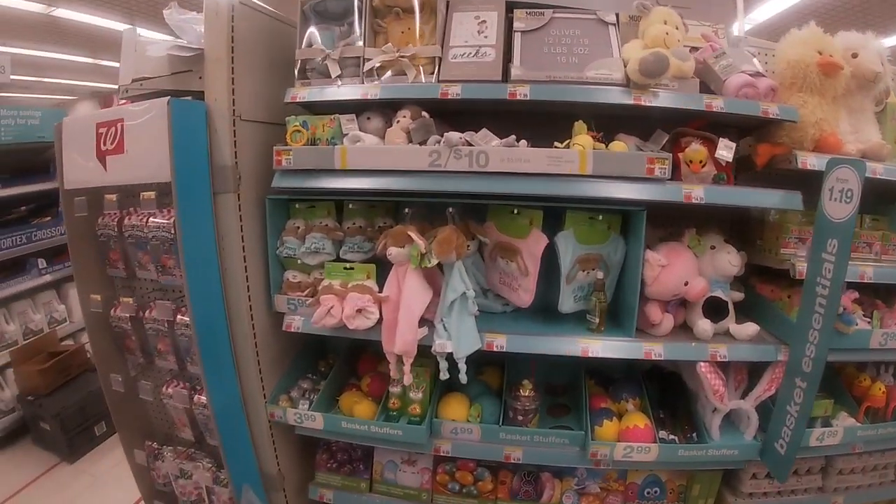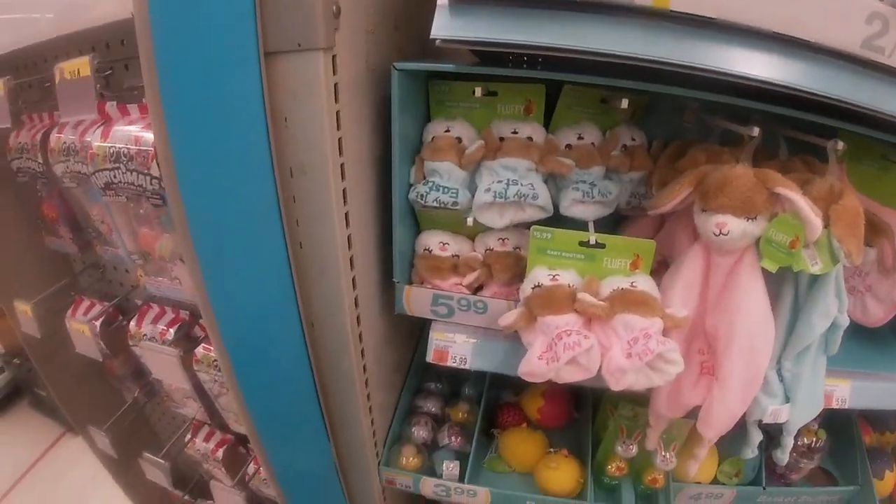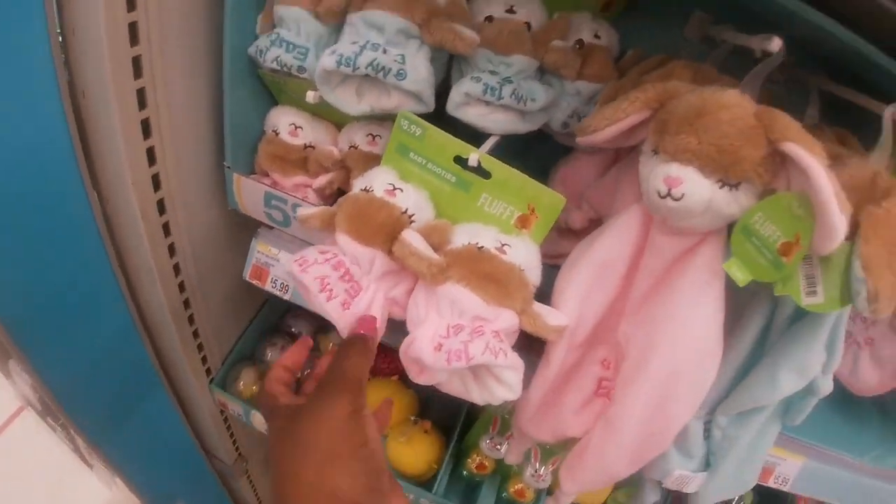Hi everybody, welcome back to Shiny Shopping Saga! I came inside Walgreens to see what they had in for Easter, and right here they have the cute little Happy-Go My First Easter slippers.